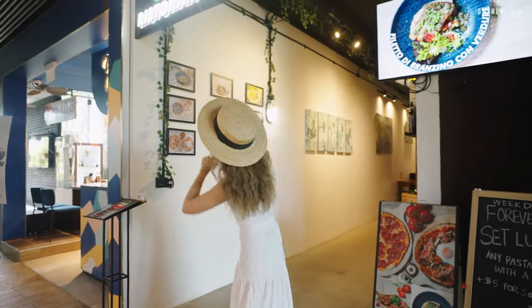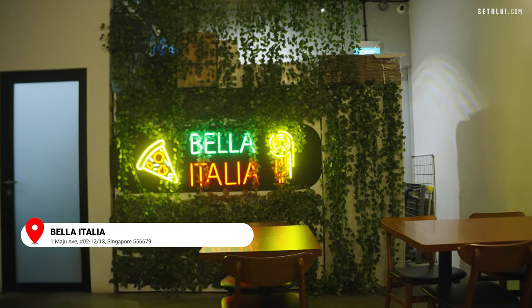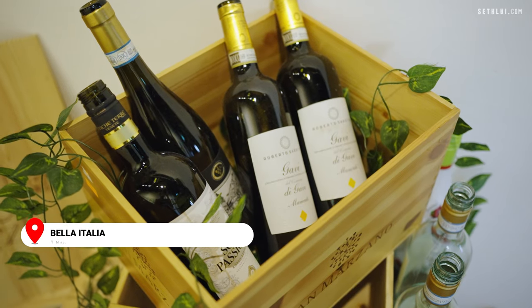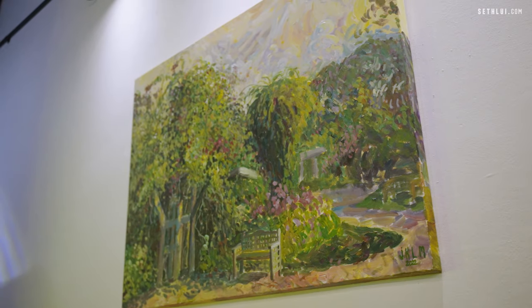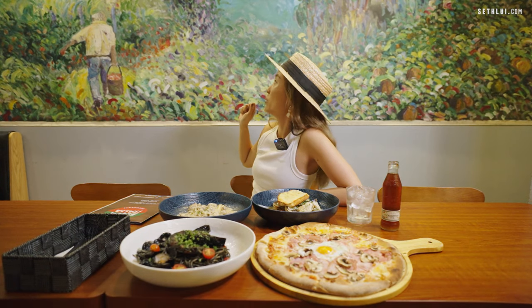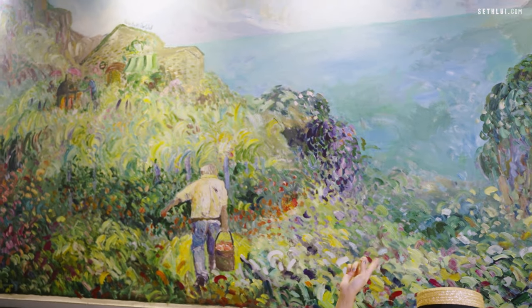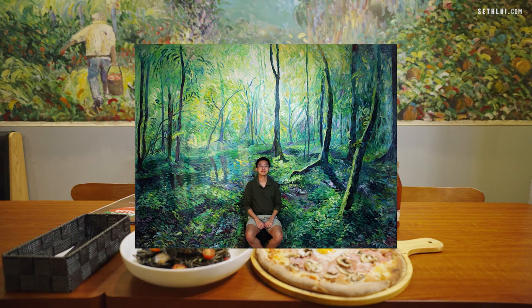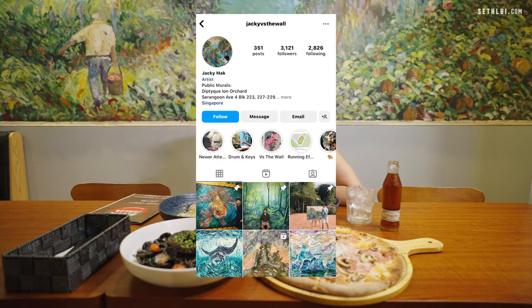We are at Bella Italia Ristorante. This is a hole-in-the-wall Italian restaurant. What they're known for is traditional Italian cuisine with a bit of Singaporean flavors that matches the Singaporean palette. As we were walking into the restaurant, we noticed a lot of paintings and murals and art pieces all around on the wall. Especially this one, which amazed me the most, because it honestly looks like a piece of Monet painting. But actually, it's painted by Jackie Mak, a local artist who does a lot of wall murals for governments. The owner of the restaurant commissioned him to paint one.